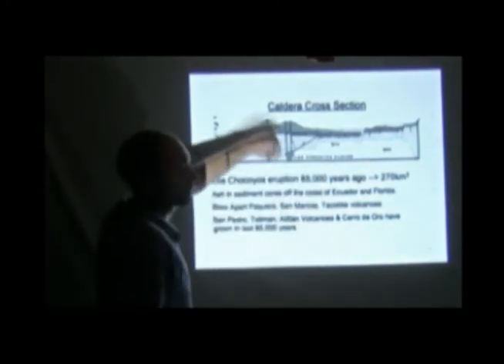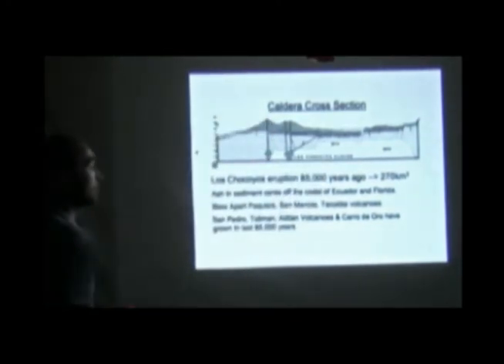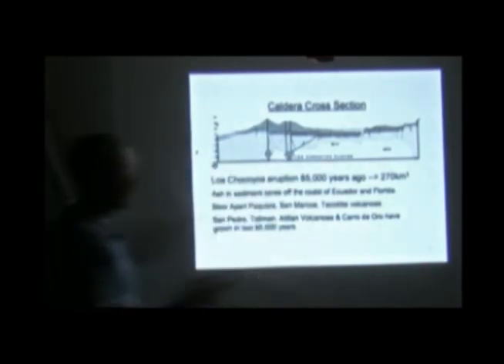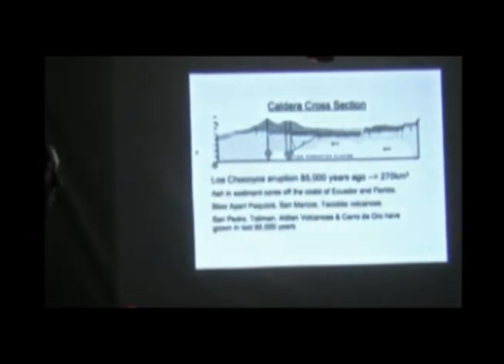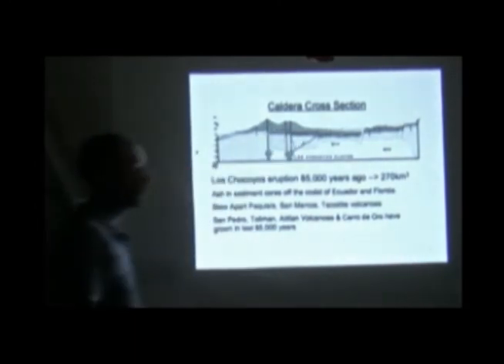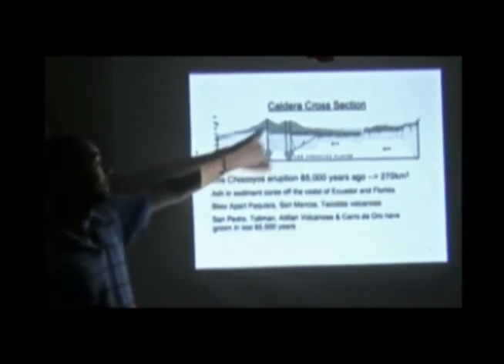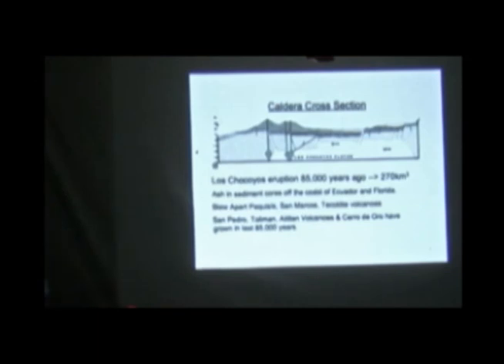These normal volcanoes that have grown up in the last 85,000 years have got their own distinct magma chambers. San Pedro was the first one, about 70,000 years ago. Then the next one that grew up was Tolimán, which started about 40,000 years ago and was erupting until fairly recently within the last few thousand years. And then Atitlán grew up in the last 10,000 years and is still — it's not active but it's dormant. It's definitely not dead. Atitlán Volcano has actually erupted five times since the Spanish arrived.